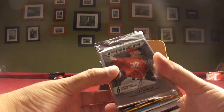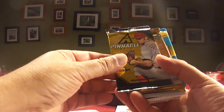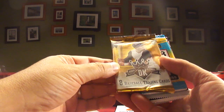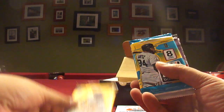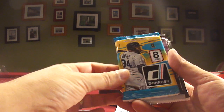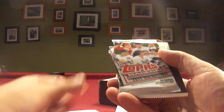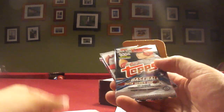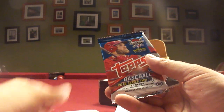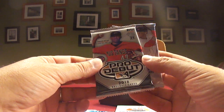Let's see what we got. We've got 2013 Prism, 2013 Pinnacle, 2016 Diamond Kings, 2016 Donruss, 2017 Update Topps, 2017 Holiday Topps, 2017 Heritage High Number, 2018 Series 1, 2018 Series 1, 2018 Series 2 Topps, 2018 Pro Debut, and 2018 Bowman. Nice.